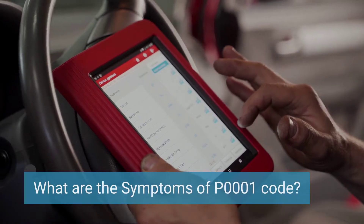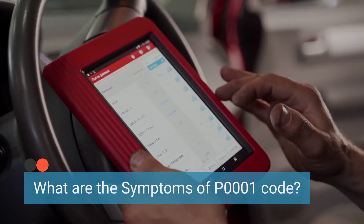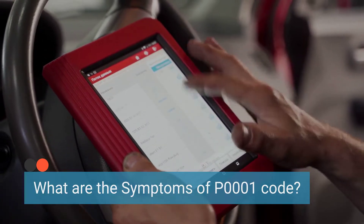Let's dive into the symptoms of this sneaky little trouble code, P0001. This code might be tiny, but it can cause some serious headaches under the hood. So let's break it down one symptom at a time.